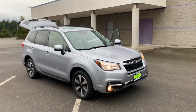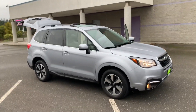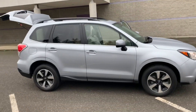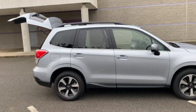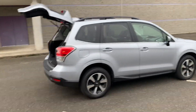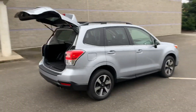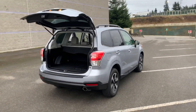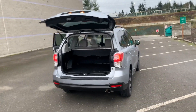Merry Christmas, everybody. It's Dale from Wilder Auto, and I am standing in front of this beautiful 2018 Subaru Forester. This car is a great example of all the different varieties, the different makes and models that we have down here. We have over 100 used vehicles to choose from, from trucks to SUVs to vans to passenger vehicles.